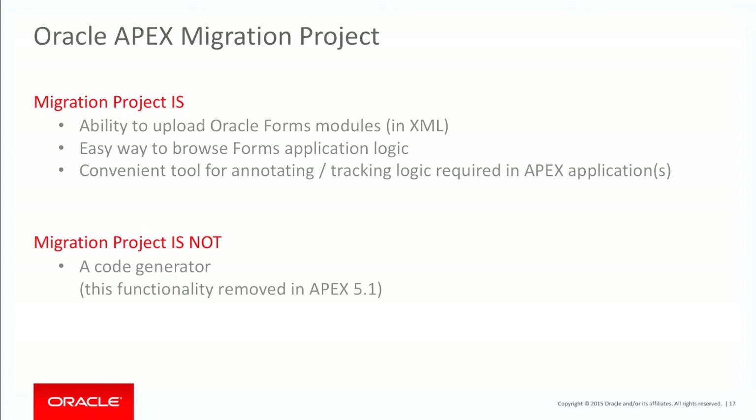Some of the key things about the migration project: you can take those XML files and upload them. The primary reason we put in the project was to be able to annotate all of your Forms' logic to make sure you didn't lose any. That really is the key thing — I've got all these different triggers, and I want to make sure that in the new application I don't lose any of that functionality.